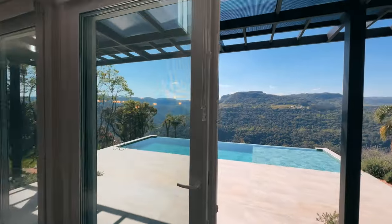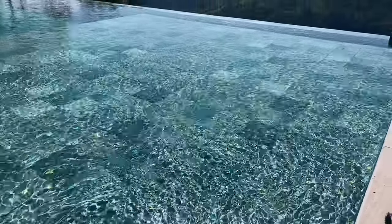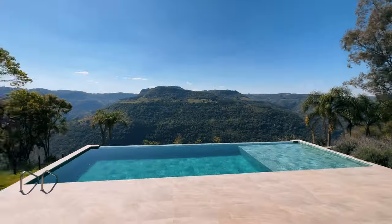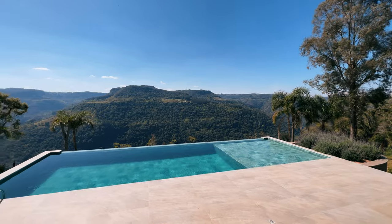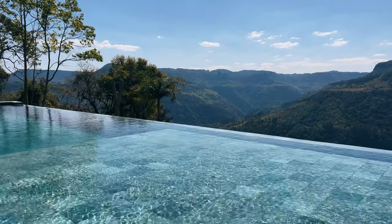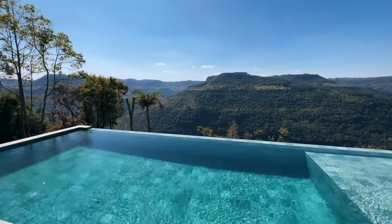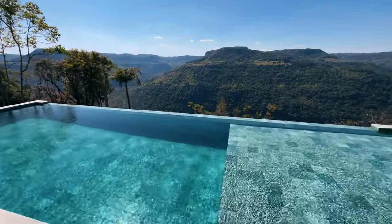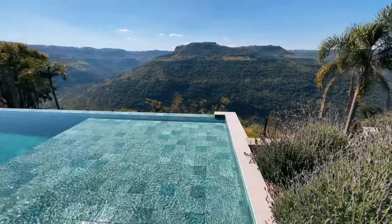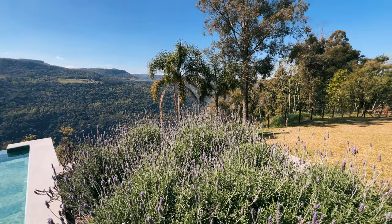E agora vamos conhecer o xodó da casa: essa borda infinita — meu Deus do céu! Olha que lindo isso aqui. Piscina em concreto de 12 metros, com deck molhado. Ela tem iluminação com várias cores. Olha a vista disso aqui — dá vontade de se atirar. Aqui está em torno de 23 graus, que para nós na serra é quente. Escutando o barulhinho da água caindo da borda infinita. E para deixar mais lindo o ambiente, isso aqui é lavanda — cheirinho maravilhoso.